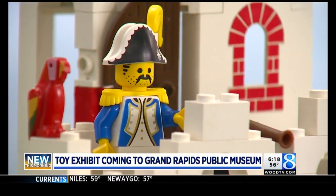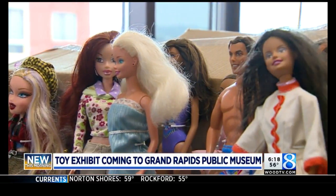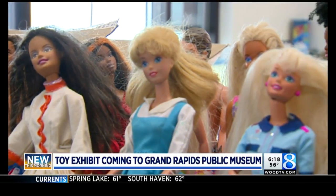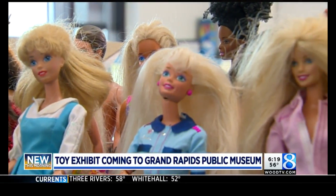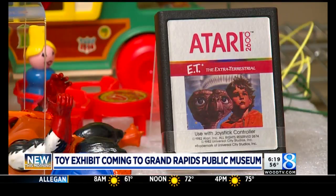So as we were planning it, the exhibit includes toys that you can play with, artifacts, and there is a baby boomer's bedroom, a Gen X basement, and a millennial bedroom. I grew up in the 80s and early 90s, and so that millennial bedroom — I was thinking this looks just like my room growing up as a child. I had that poster, and I played with those toys. It was a trip down memory lane for sure.